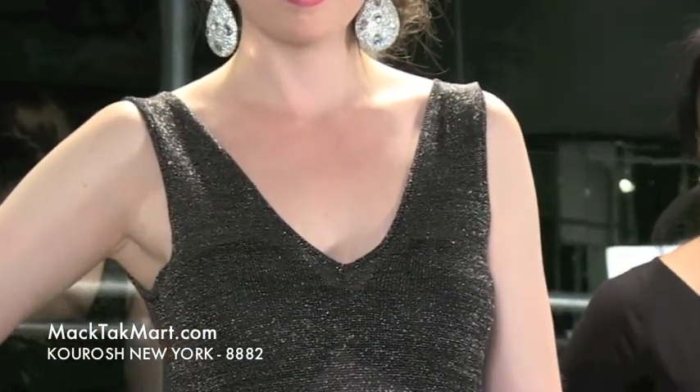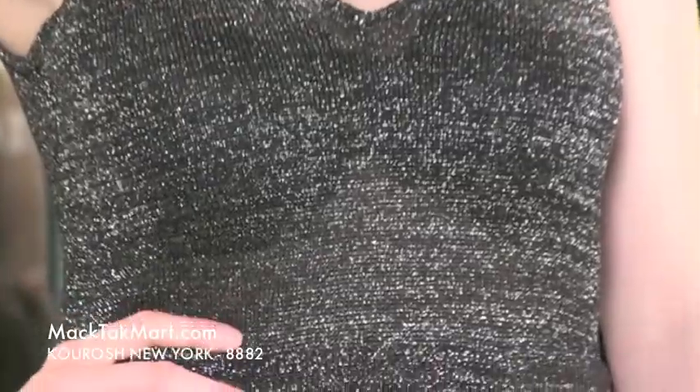Welcome to MagTag TV. We're here to present to you the new collection of Kourosh New York, which is this gorgeous knit collection that's going to fit you amazingly well. It's style number 8882 and as you can see this gown is absolutely gorgeous, very different than any other gown, very elegant, very chic.